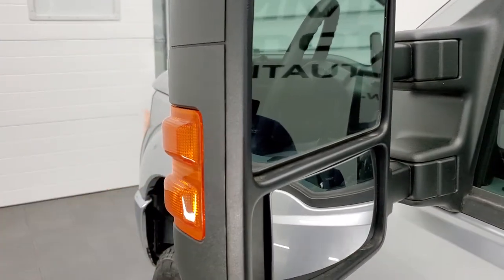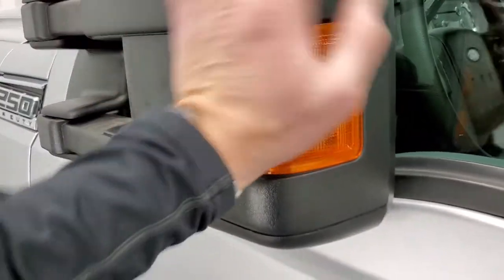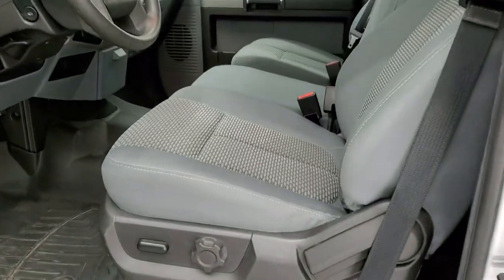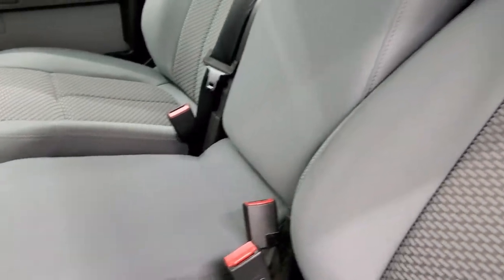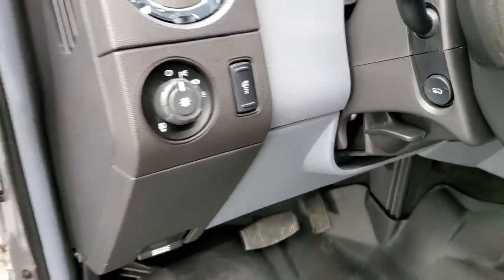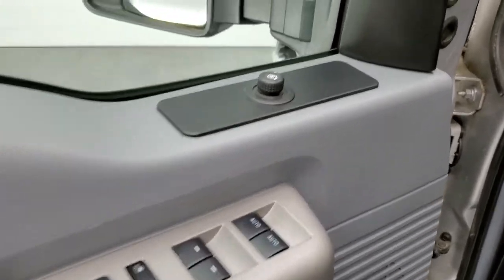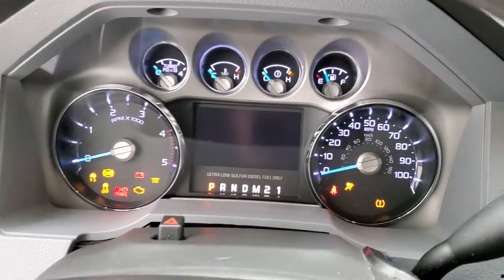It does have the heated mirrors with built-in directional signals, and they do telescope out and fold in. Inside, the XLT package gives you the gray cloth interior with 40-20-40 split bench seating in the front. No rips or tears on those seats — they're in really nice condition. Comes with a set of WeatherTech floor mats throughout the vehicle, auto headlamps, power pedals, tilt and telescopic steering wheel, power windows, power locks and power mirrors.